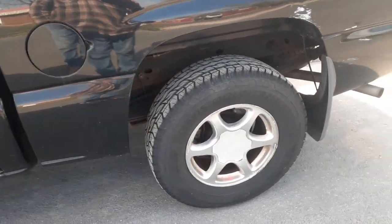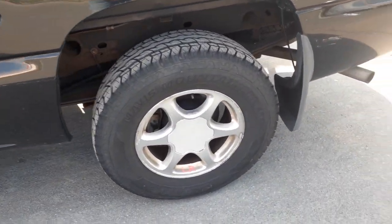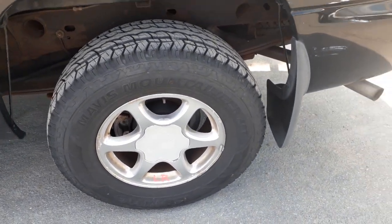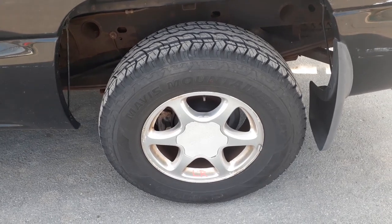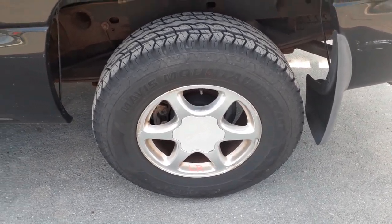You got a set of four wheels — 17-inch N82s. These are the N93 wheels. They're all decent.